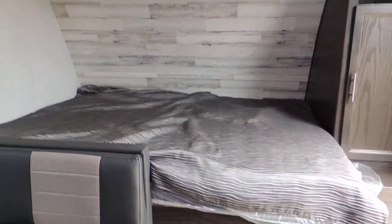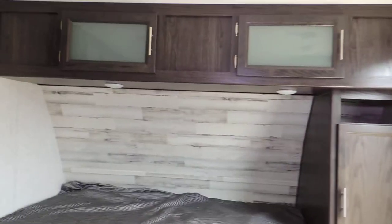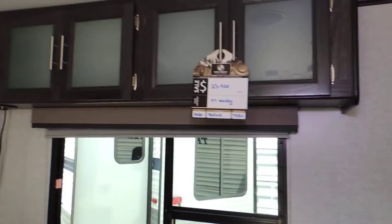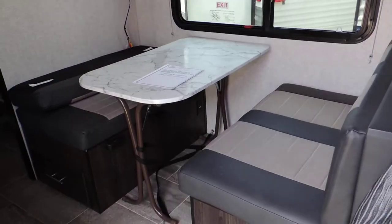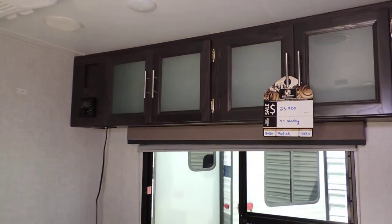This one here has got the queen-size bed across the front with surround cabinets for storage and glass front doors. USB hookups. It's also got the fold-down dinette sleeper and upper cabinets for storage.